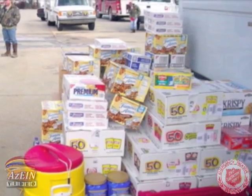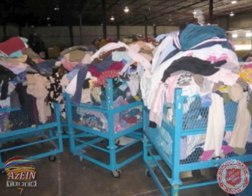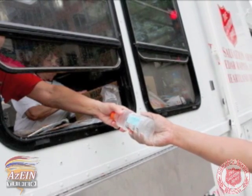A key part of donations management, of course, is having adequate manpower to be able to handle this tremendous logistical task. It takes a huge number of volunteers to collect the goods from the public, sort them, store them, and then ultimately to man distribution centers to get them out to the public.